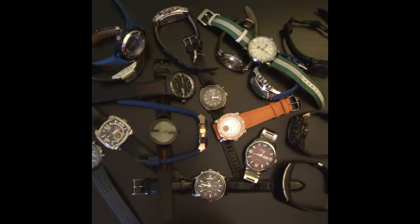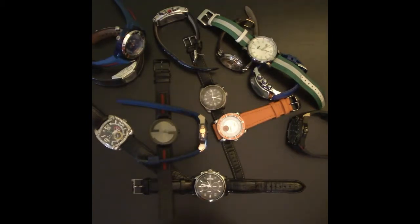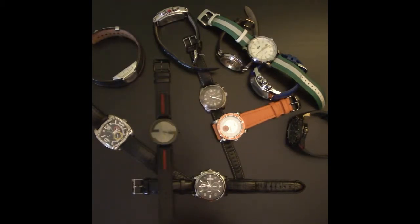Hey guys, welcome to another watch video. As you can see, I have all my watches out in front of you — that's my whole collection. I'll be going through them starting from my most recently purchased all the way to my very first watch. I purchased this watch about 14 years ago, in the summer of 2002. This watch is special because it's the first watch I purchased with my own money that I worked for that summer.